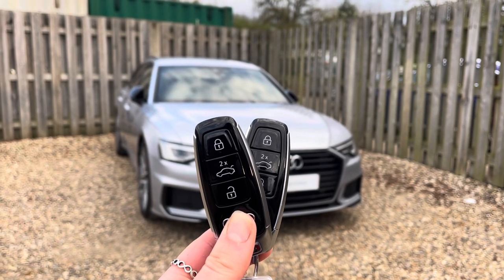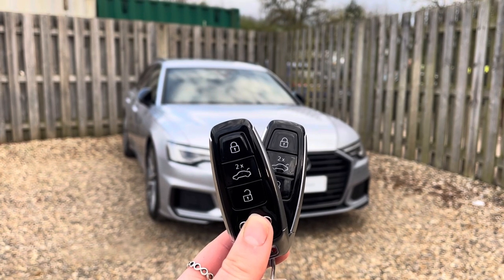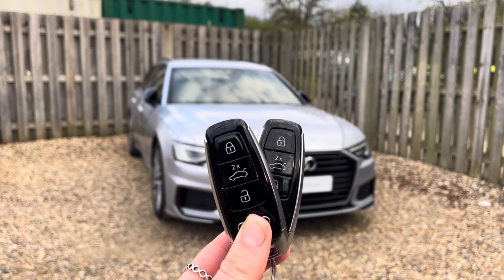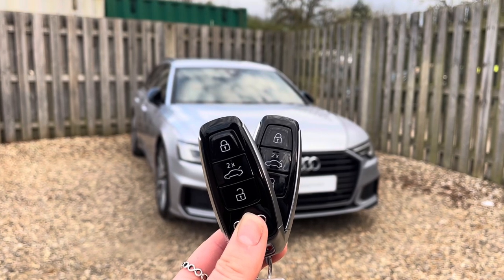Hi, I'm Anna from Cambridge Audi and today I'm going to talk you around this stunning approved used Audi A6 Avant Black Edition finished in metallic floret silver. Everything this approved used Audi comes with the reassurance of 12 months warranty and roadside assistance, up to 12 months MOT and key cover, and will have passed up to 150 checks by our Audi trained technicians.